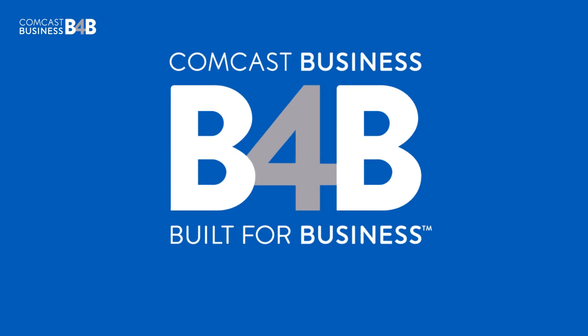Keep expanding your business naturally with flexible scaling features that grow with you. For more information on growing your business with Comcast Business Trunks, be sure to ask an associate or check out business.comcast.com/voice.